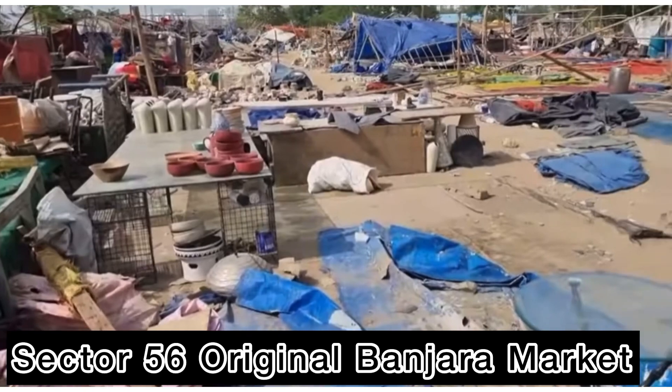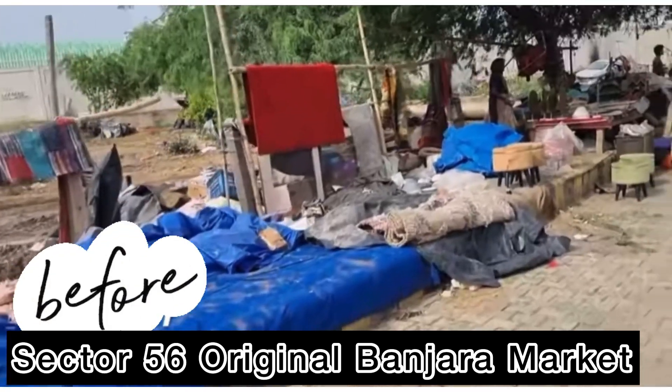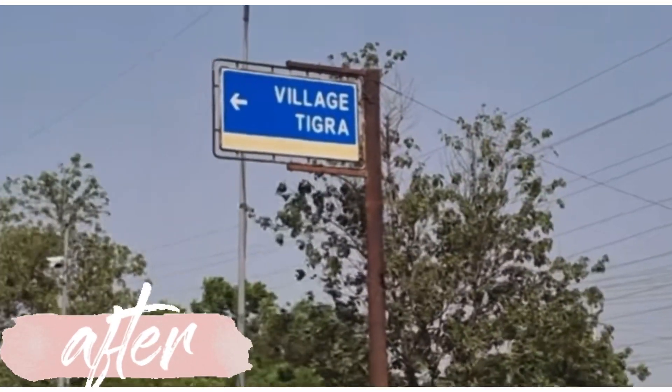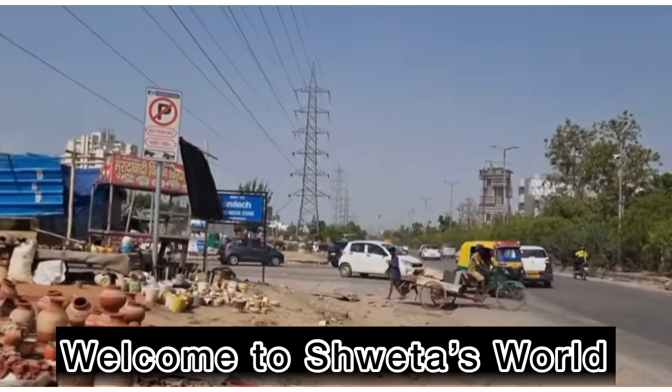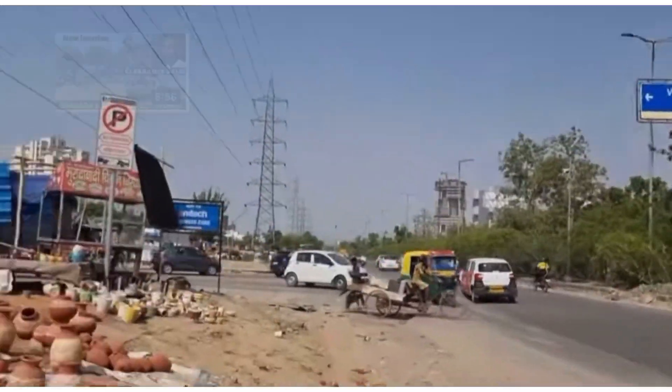So friends, as you know, the old Binjara market is almost finished and the new Binjara market has come — that's Tigra village. Hello everybody, welcome back to Shaita's World. This is our new location, Tigra village, which I have told you about in my previous video.